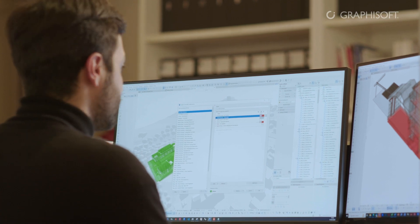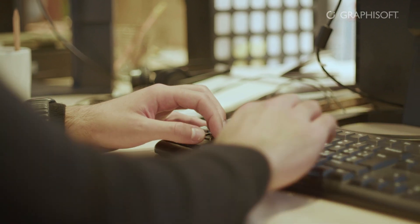For the studio, it was a first opportunity to structure a BIM library and develop a 100% BIM project.